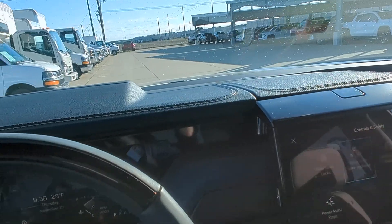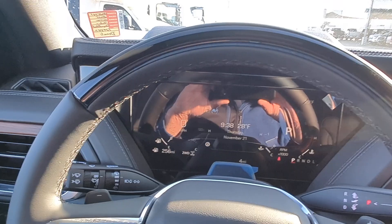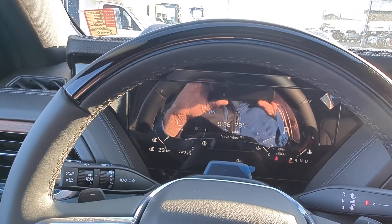Any other questions about this Yukon or any other vehicles that you see at SidDillon.com, give me a call. My name is Martin, 402-721-2448. Thank you.